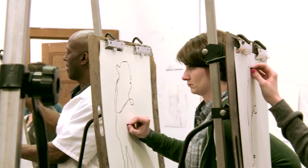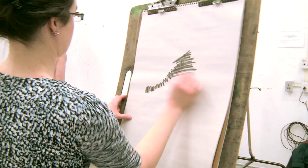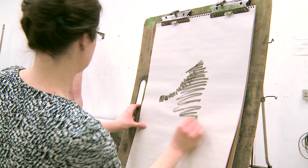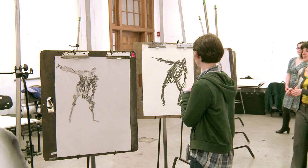Contour — you draw outside the figure, you're supposed to go really slowly, which is challenging for me. You have to be very aware of the way your hand's moving and trying to catch all the little details. And then gesture is a lot quicker — you can look back and forth, and it's about capturing the energy and the motion, more so than exactly what it looks like.